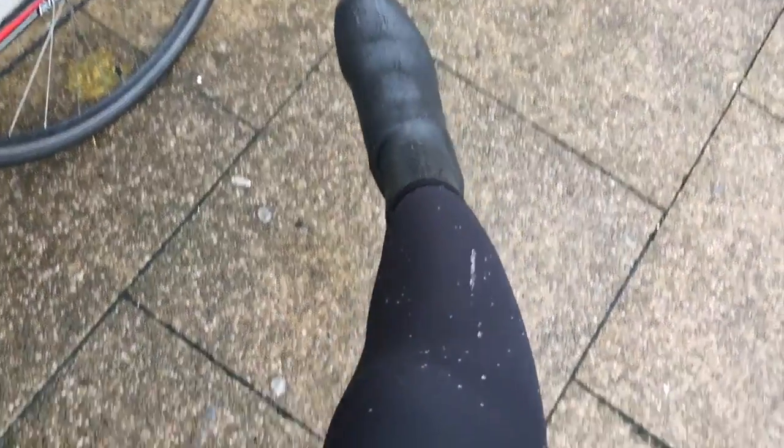Can you see? It just comes off in droplets. My legs aren't even wet. Look, it's just droplets — it doesn't sink in. I'm trying to wet my leg and it just beads off. How good is that? They are absolutely amazing.